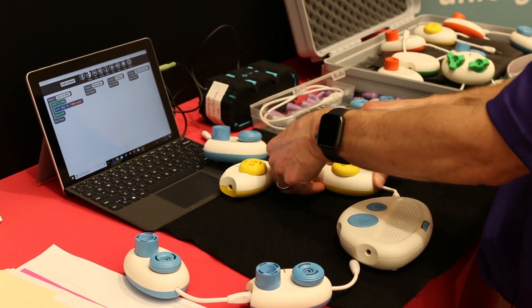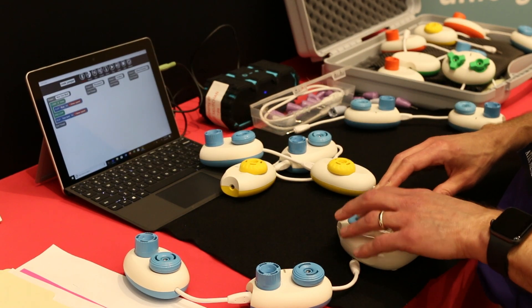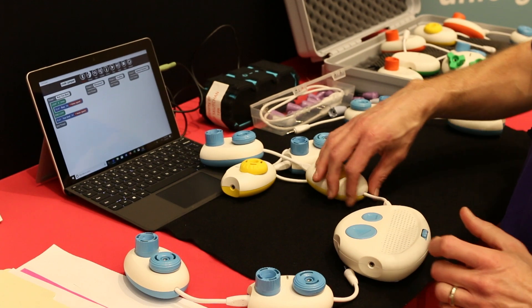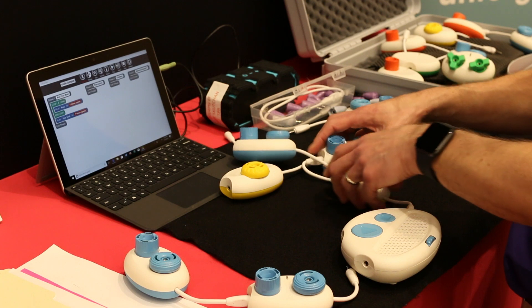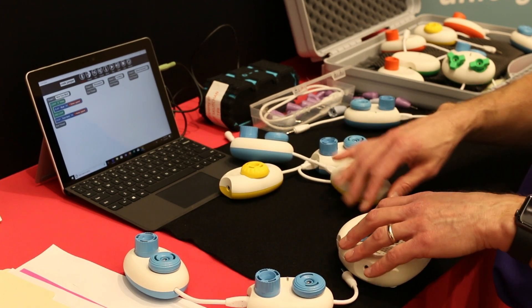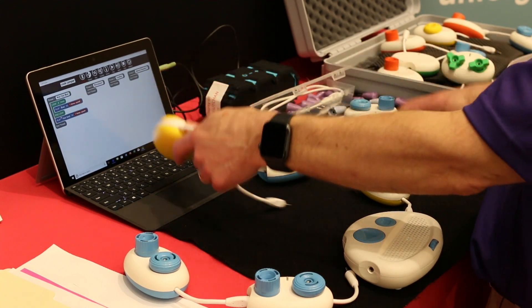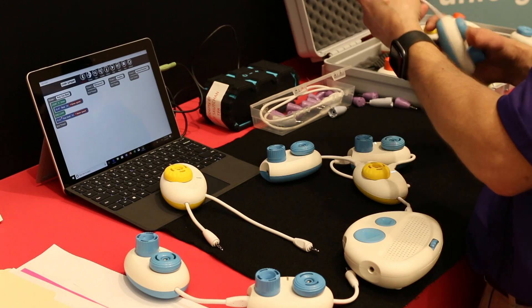We're going to plug our pod in, and now it plays 'row, row, row, row.' I am a coding genius! Each of these pods represents a separate line of code. You can physically see the little loop there for the 'row, row, row' pod. What's really cool is I can actually trace the pods as I'm going along. Let's put one more pod in — 'row your boat.' Let's keep going because we're doing so well creating this song.